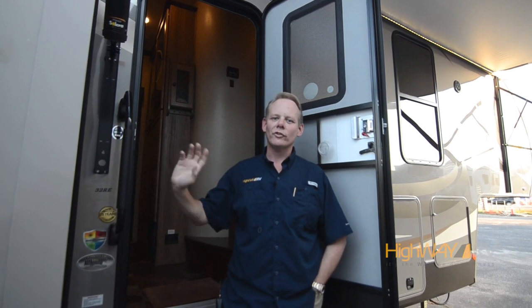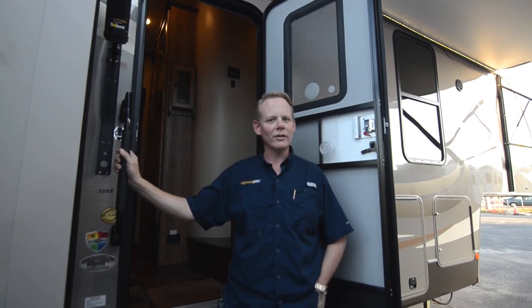Hi there, I'm Brian Taylor with Highway RV in Lake Alford, Florida. Today I want to take you on a tour of this 2017 Shasta Phoenix fifth wheel. Let's go ahead and start our tour on the inside. Here we are on the inside of our 2017 Shasta by Forest River Phoenix. This is the 32 RE floor plan and I'm going to show you around the layout and point out some of the features.